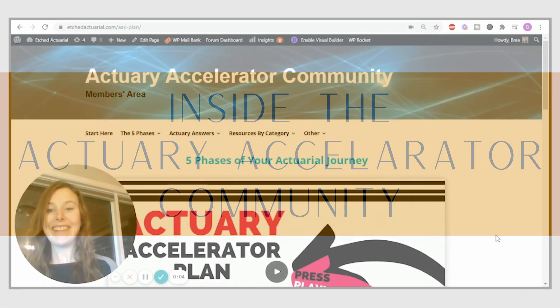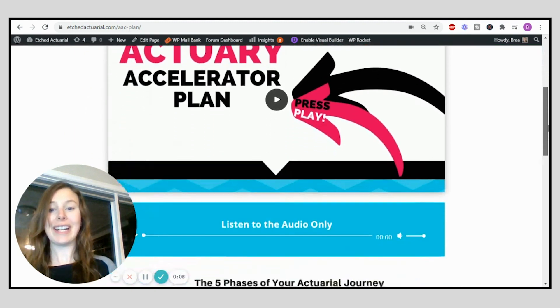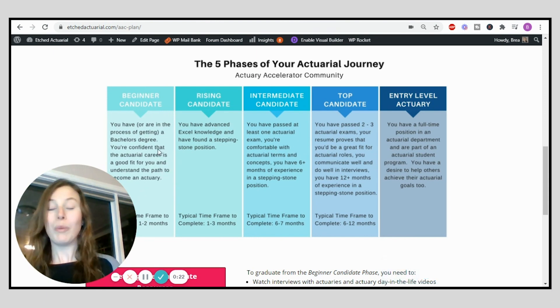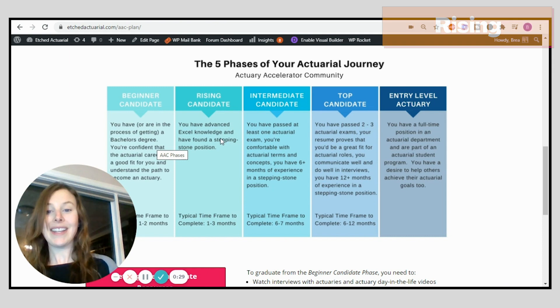Now we are inside the Actuary Accelerator Community and we're going to go down to the Actuary Accelerator Plan. There are five main phases in the Actuary Accelerator Journey. First is the beginner candidate — someone just trying to figure out whether the actuarial career is right for them. Once they've decided it's a good fit, they move on to the rising candidate phase, where you focus on technical skills, especially Excel, and find a stepping stone position.